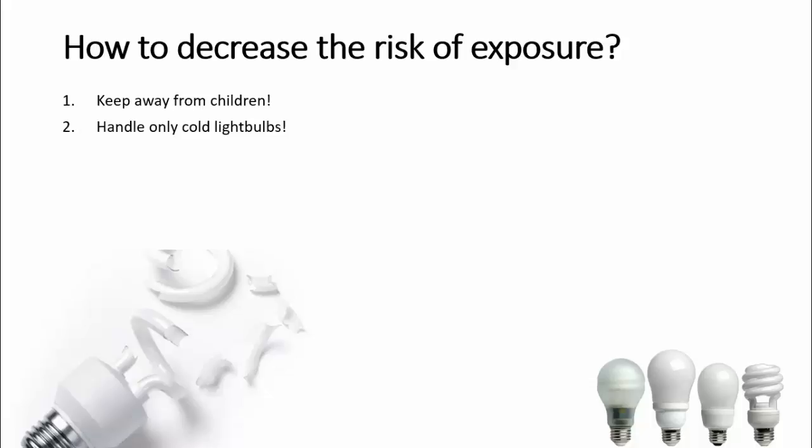Handle only cold light bulbs. When you are about to change one of those, turn off the light and let it stay for 5-10 minutes so that the light bulb gets cold — we tend to throw away things that burn our hands. When you place or remove one of those, always hold the ceramic base. Do not screw or unscrew them holding the glass part; it's very easy to crack and break.